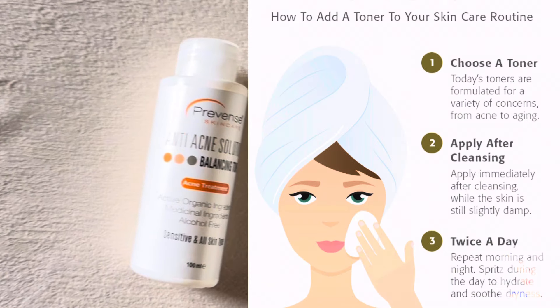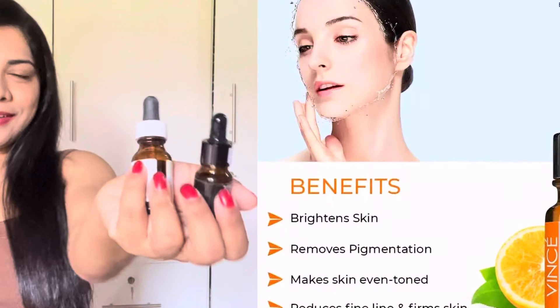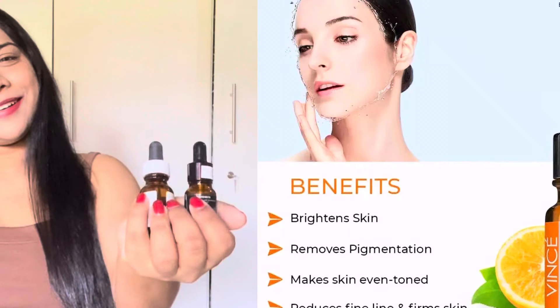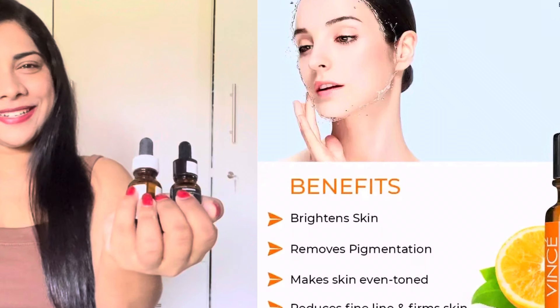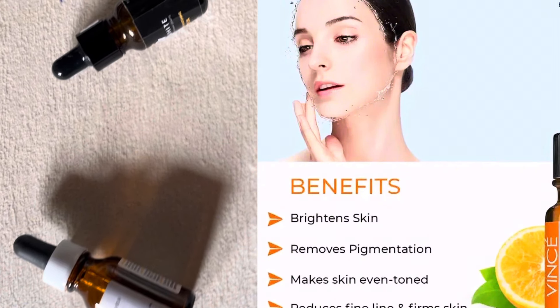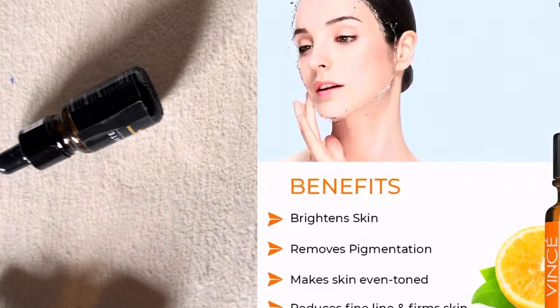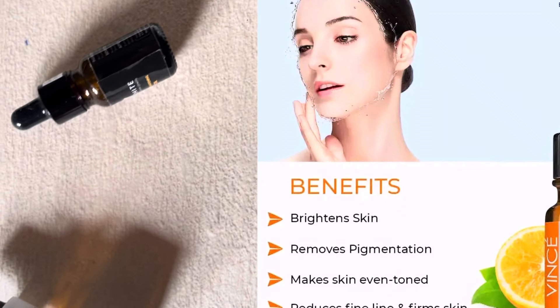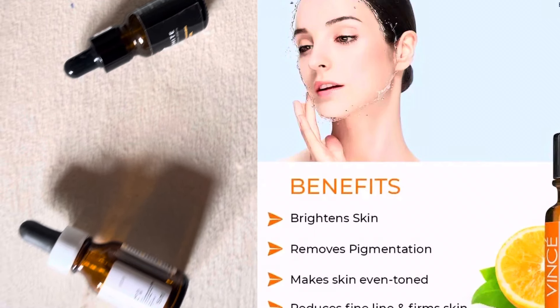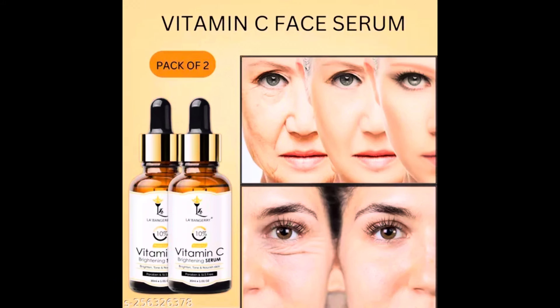Product number five: Face Serums. Face serums are currently the most in-demand and latest beauty product in the world. You can use a serum to help with specific facial problems. For example, if you want a brighter face, you can use a vitamin C serum. If your eyes look dark, tired, or exhausted and you want to glow up, you can use a retinol serum. If you have open pores or textured skin, you can use something like niacinamide or glycolic acid.